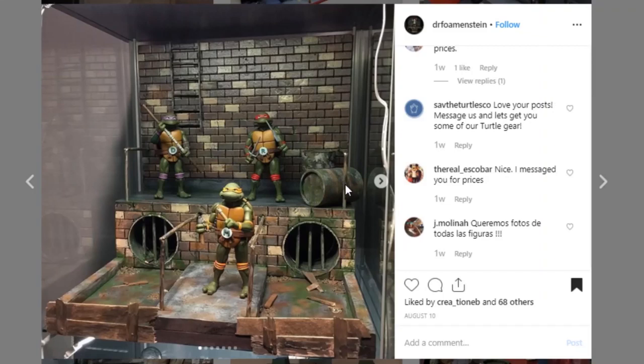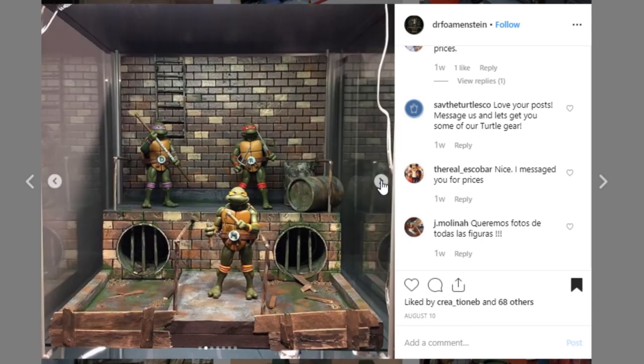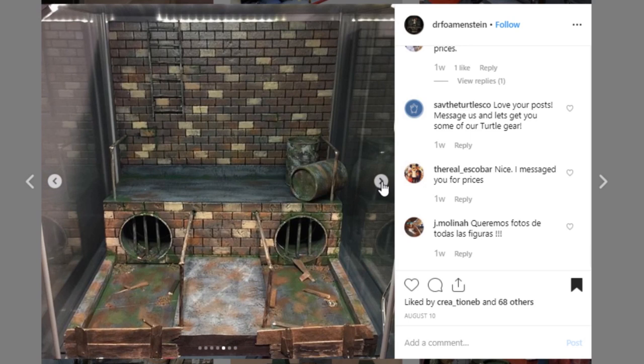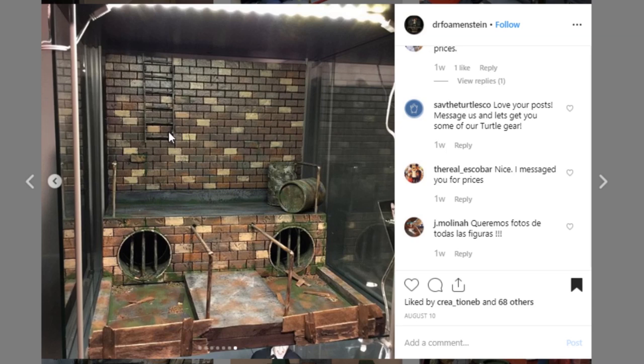I am a sucker for Teenage Mutant Ninja Turtles, and Dr. Fomenstein — love that name — does not disappoint. This thing is so cool, sits right in a detolf. Going back to the previous discussion, finishing off the front really just sets this thing apart even more, and it doesn't have to be paint — look at how they've got these broken up boards blocking off some of the waterway. Awesome job. Your weathering is so, so good. This woodwork looks so good. Go check them out and give them a like.